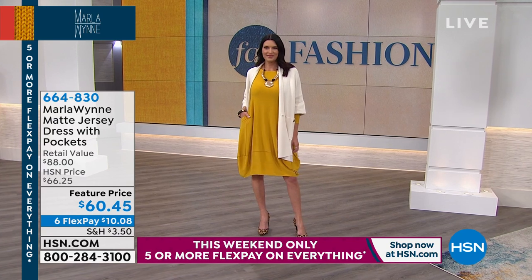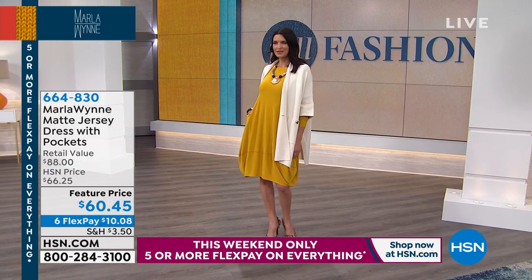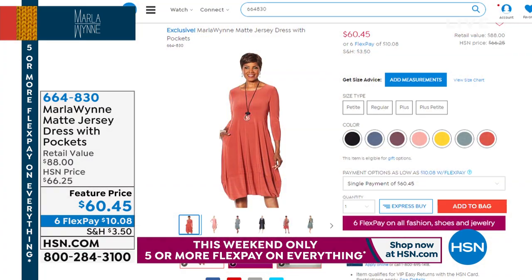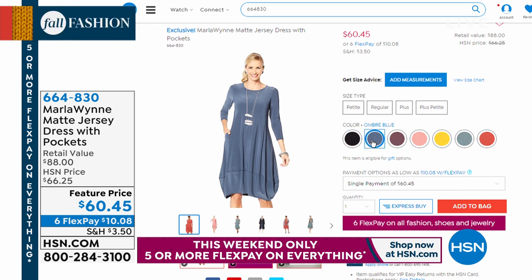Nancy said you are loving the kimono. Lisa says Marla understands what retail doesn't get — and I think that's a perfect description for Marla's collection. She's dressing real women with real curves, real figures, real lives that want to travel and really feel good in their clothes.